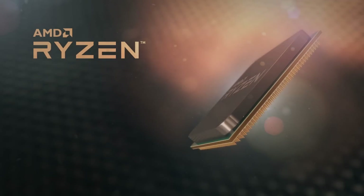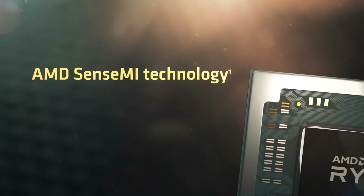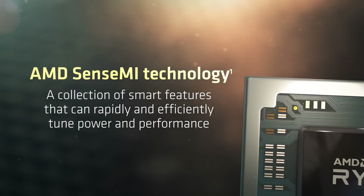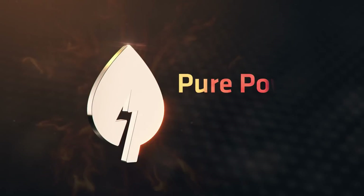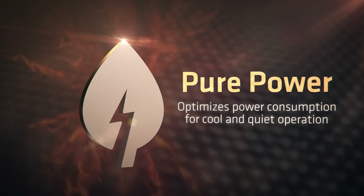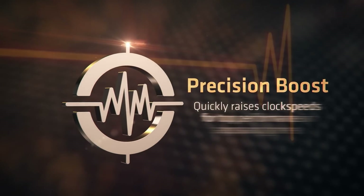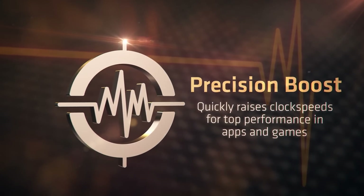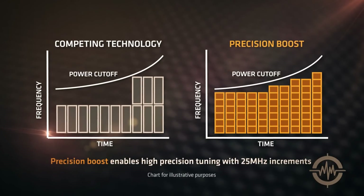Ever since AMD introduced the first Ryzen series of processors, they've been bombarding us with boosting algorithm names and overclocking systems. With Ryzen 1000, we had SenseMI — a collection of smart features that can rapidly and efficiently tune power and performance. Specifically, we're talking about Pure Power, XFR, and Precision Boost. Precision Boost was basically a clock-regulating algorithm that changes clocks on usually two specific cores with precision in small 25MHz increments.